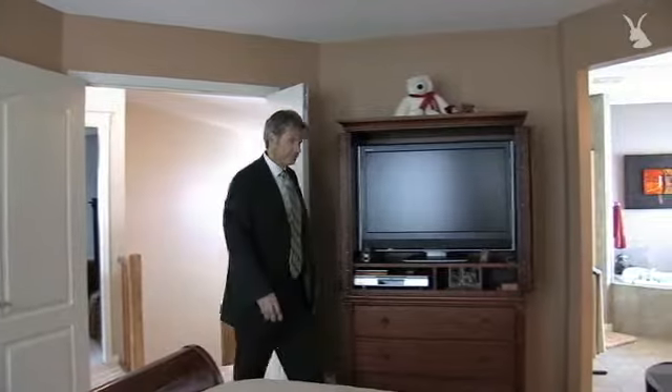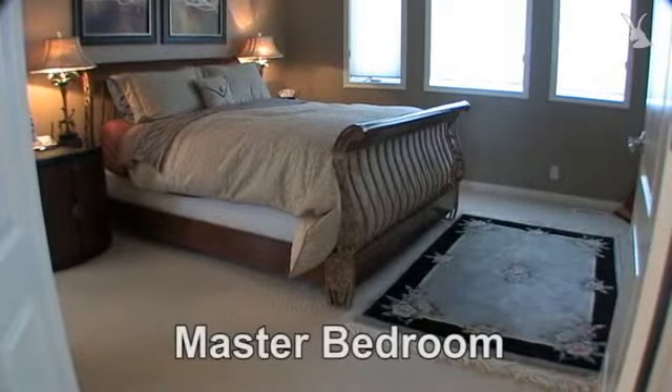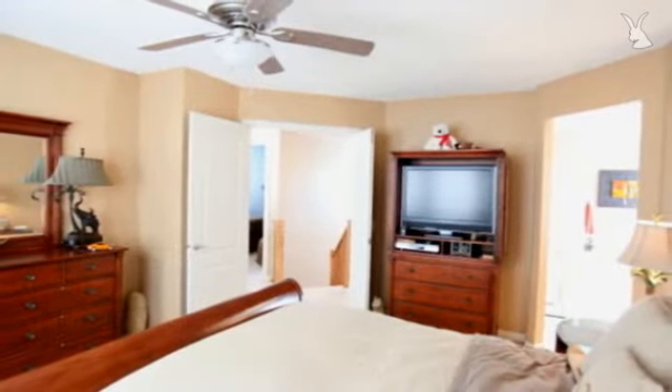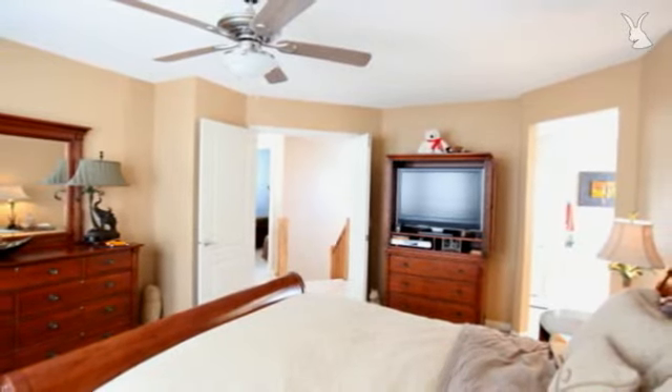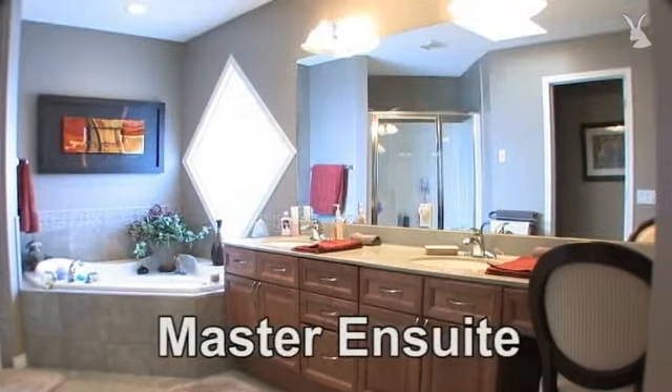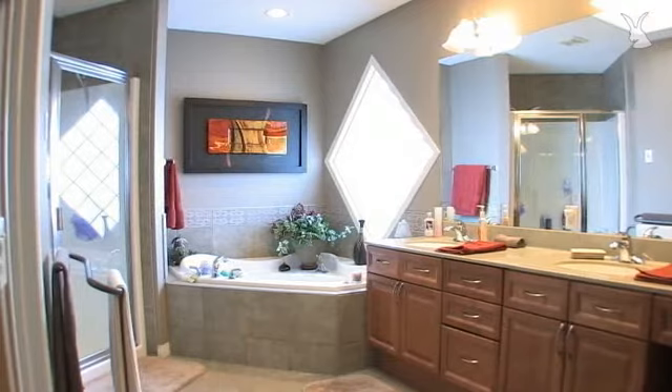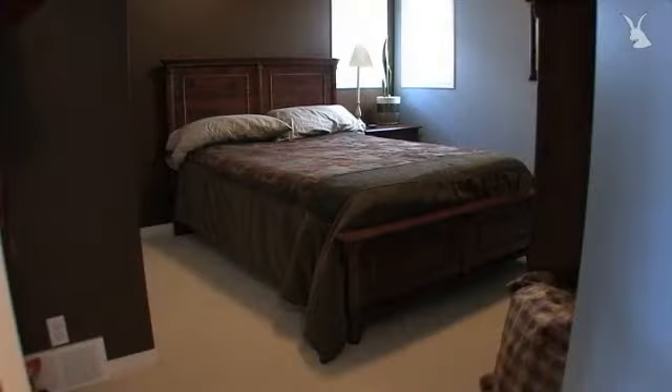Coming into the master bedroom — what I like about the upper level is there are three large bedrooms, and I mean they're large. You could put queen size beds in every bedroom. The master bedroom could fit a king size bed; there's that much space in here, and the homeowner's large pieces of furniture still fit really nicely. This leads onto a spectacular ensuite — you've got a separate shower, a soaker tub, two sinks, and large windows that bring a lot of natural light in. This makes for a fantastic master bedroom.